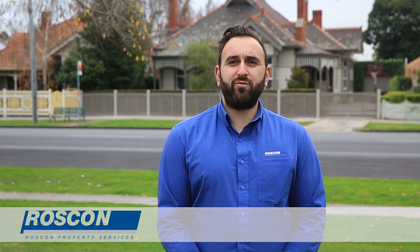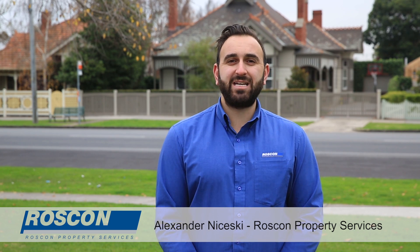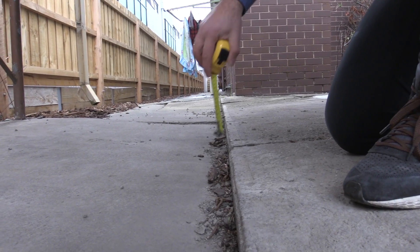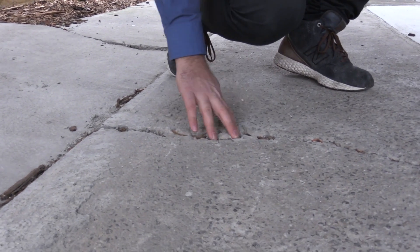Thank you for taking the time to watch this quick video which highlights why Roscon has been the leading provider of forensic engineering reports since 1987. Our engineering reports are widely used in the industry to target isolated issues including building movement, concrete cancer, overpinning and underpinning, dilapidation reports, and structural analysis.